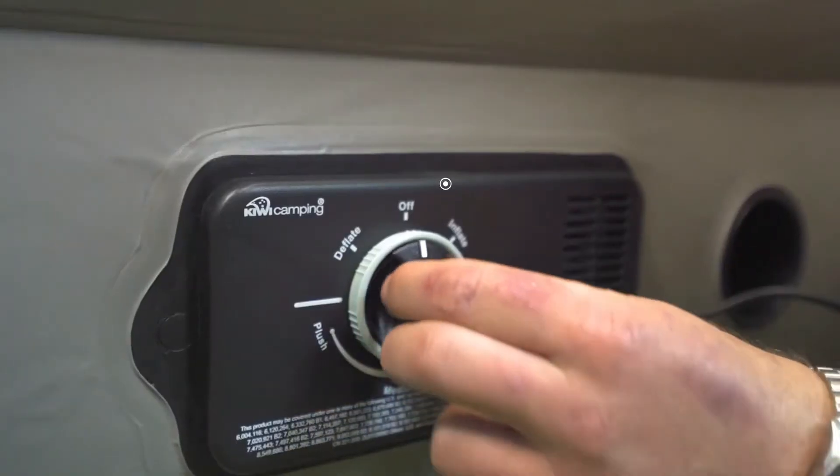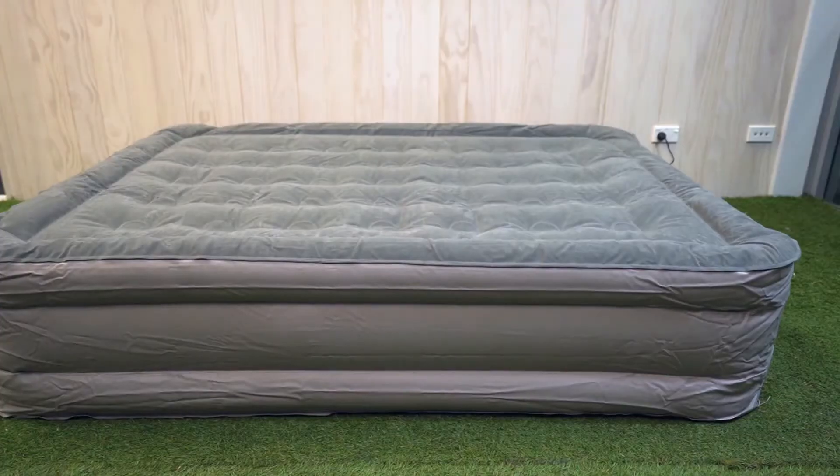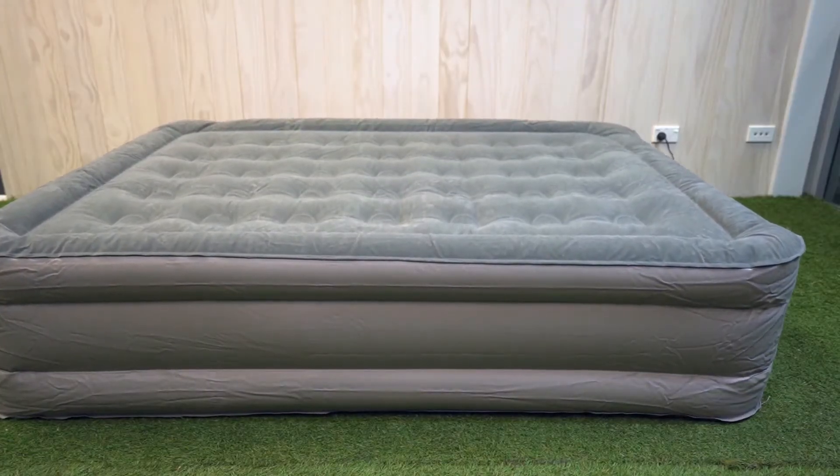For a camp bed that is just as comfy as your one at home, the luxurious Easybed or the Wayfarer will exceed your expectations. Save yourself the hassle of pumping them up by hand — these two have a 240 volt pump that inflates themselves. Simply turn the dial to your desired firmness and flick the switch.